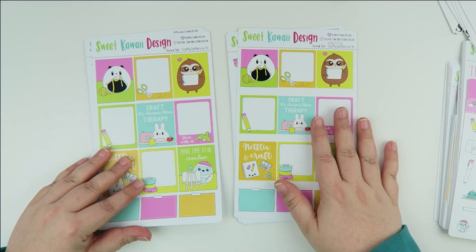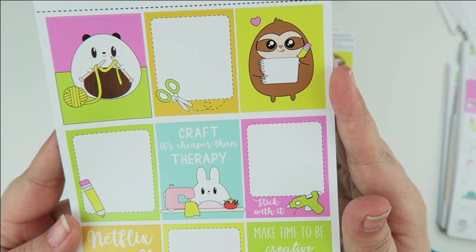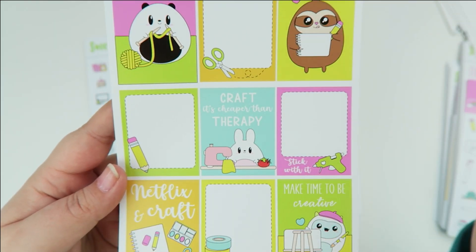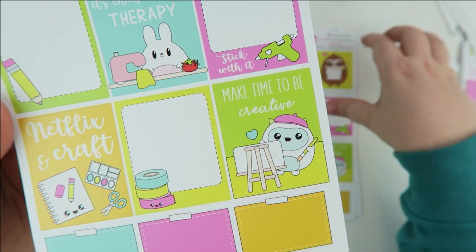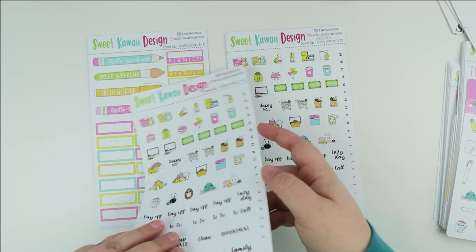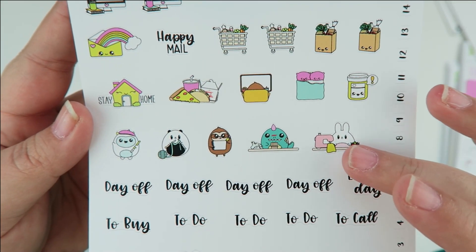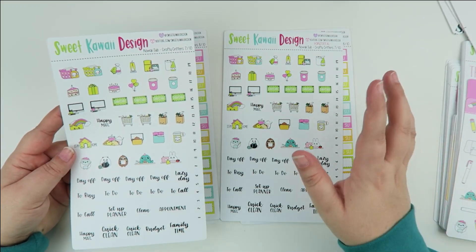Page number six has the critters getting crafty — Poe is holding his knitting needles, Simon is drawing something wonderful. You have 'craft is cheaper than therapy,' 'Netflix and craft,' and 'make time to be creative.' I love Frank with the little easel — so adorable. Sheet number seven has a bunch of icons: chores, celebrations, paydays, groceries, some more crafting critters, and typography.